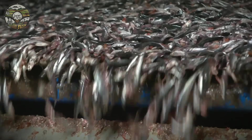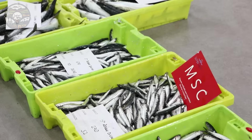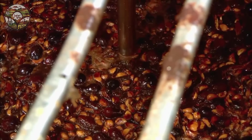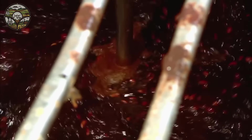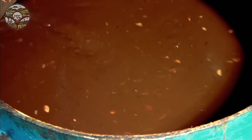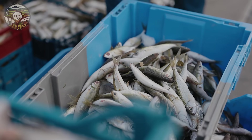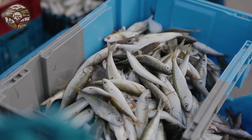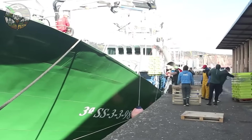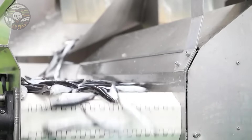Do you know why anchovies play an important role in the world culinary revolution? Since 2,000 years ago, anchovies were used by the Romans to make fish sauce, an important spice in their cuisine. To date, anchovies are not only a popular ingredient, but have also become part of the culinary cultural heritage in many countries. So how are anchovies exploited and become one of the most economically valuable fish in the world? Let's explore.